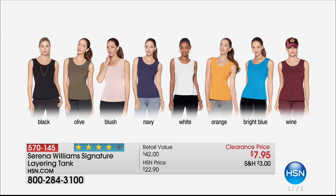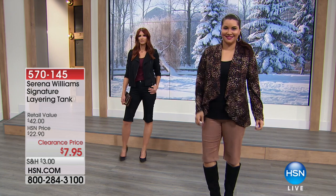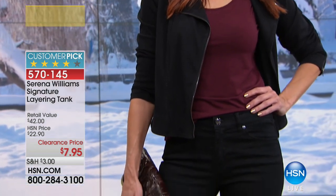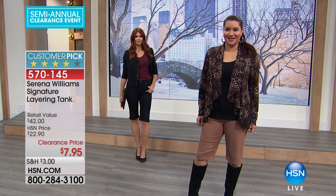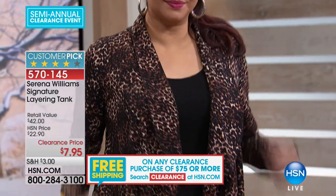Extra small through extra large, 1X, 2X, and 3X. It's 24 inches in the length. So this one isn't a long tank. If you want a long tank, we have the long tank and leggings set from our first hour for $29.95. This is a tank that's longer than a regular kind of kid tank — you could tuck it in, you can wear it long, and you can see on Annette how long it comes down.